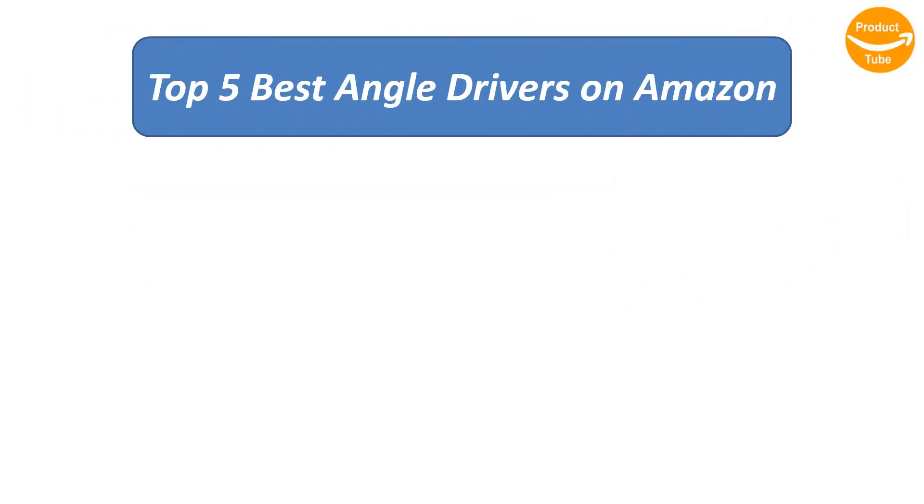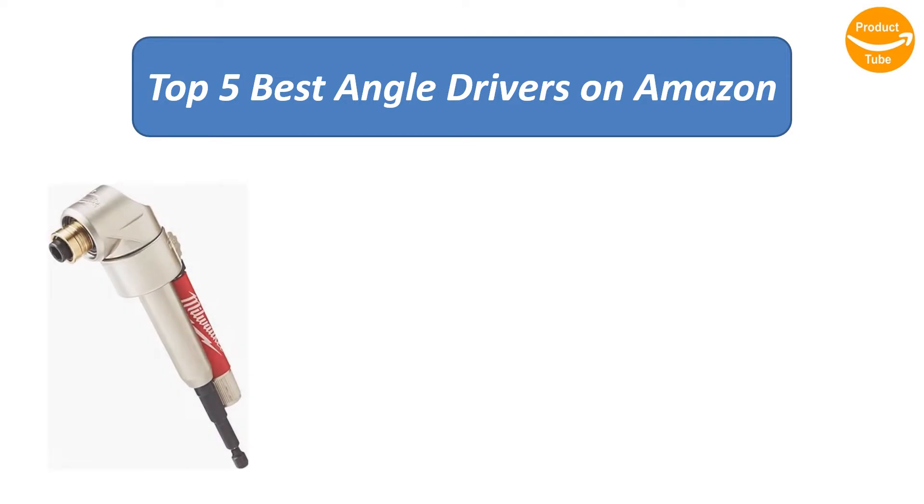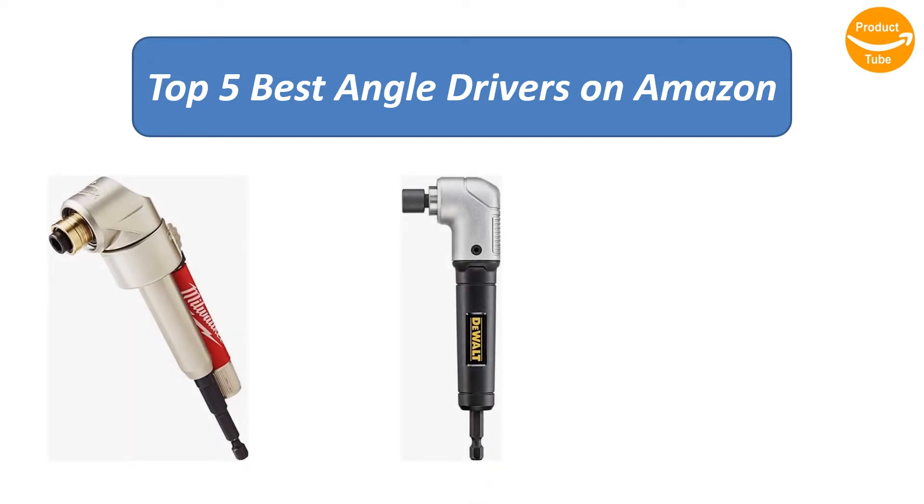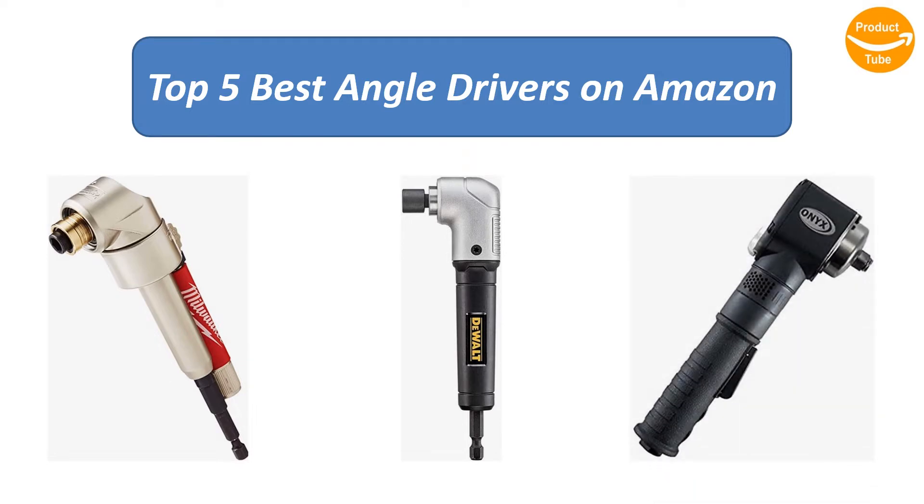Find the best angle drivers on Amazon. We analyzed consumer reviews to find the top-rated products. I am going to review the top 5 best angle drivers on the market.